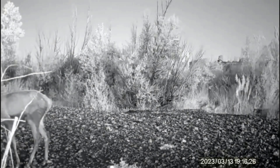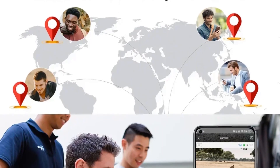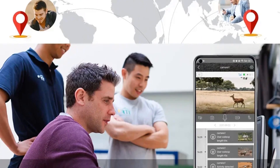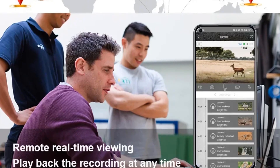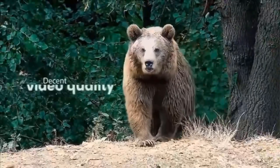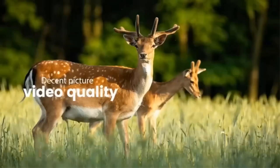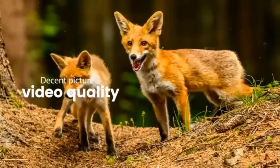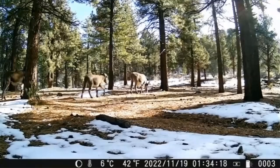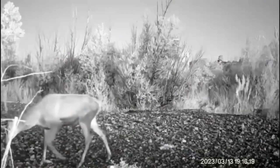It supports both cloud and TF card storage up to 128GB and offers features such as bi-directional audio intercom, PIR motion detection for swift alerts, and multi-user remote access via the Yukon app. Additionally, the camera is waterproof with an IP66 rating, making it suitable for various weather conditions while easily sharing images and videos with family and friends. Its rapid 0.2-second trigger speed and robust connectivity via 4G cellular technology allow for efficient monitoring, even in areas without Wi-Fi.